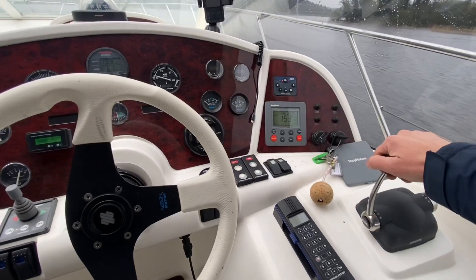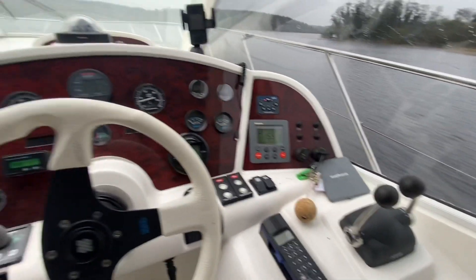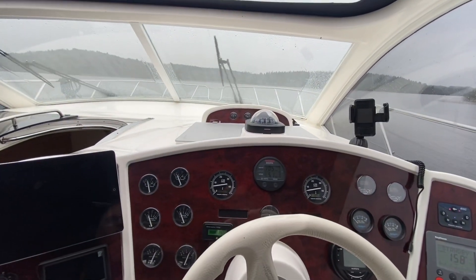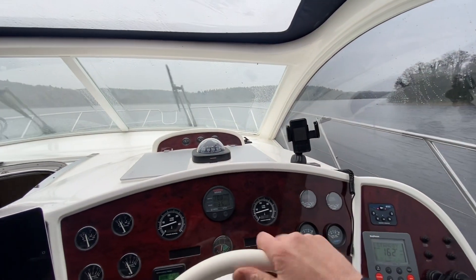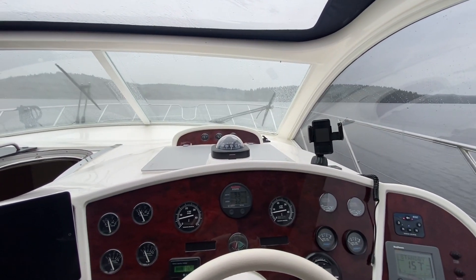The boat is doing everything it's supposed to do. She has all the power you would want on tap with a nice sports cruiser, and she's also pretty well mannered in the marina when it comes to bringing her alongside your berth.